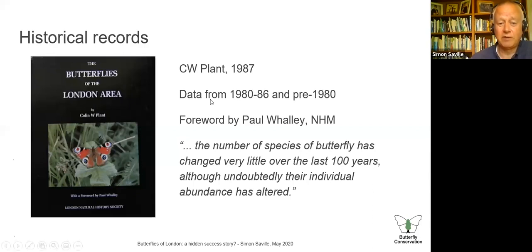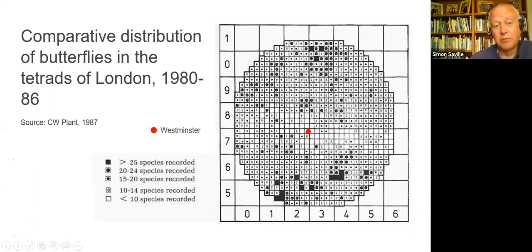The book is available second-hand at a reasonable price. One of the charts shows the comparative distribution of butterflies in the tetrads of London. The recording area for the London Natural History Society is a circle of 20-mile radius centred on St Paul's Cathedral. In the centre of London there are quite a lot of tetrads with very few species — I'm not certain whether that's because the species were genuinely absent or because there was low recorder effort at the time. Further from the centre, towards the fringes, you start to see more tetrads with many more species, particularly down the far south-west corner where London blends into the countryside.